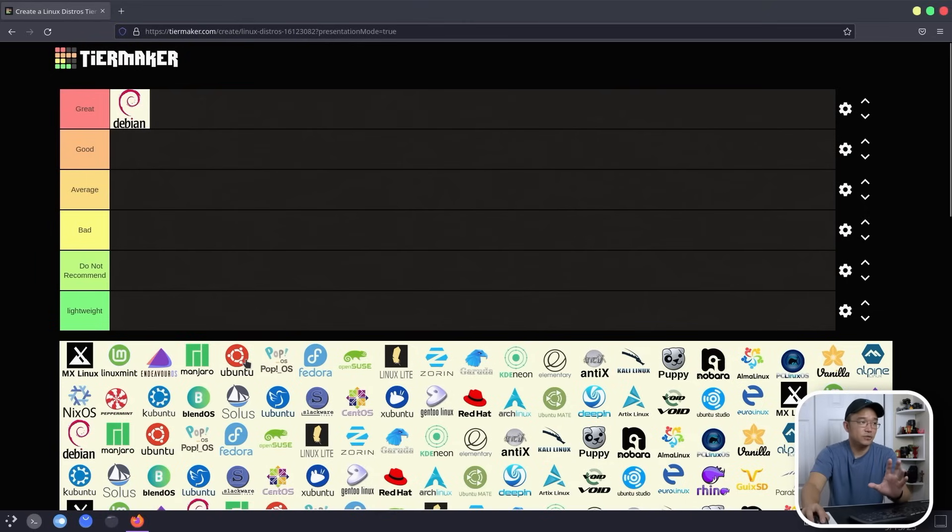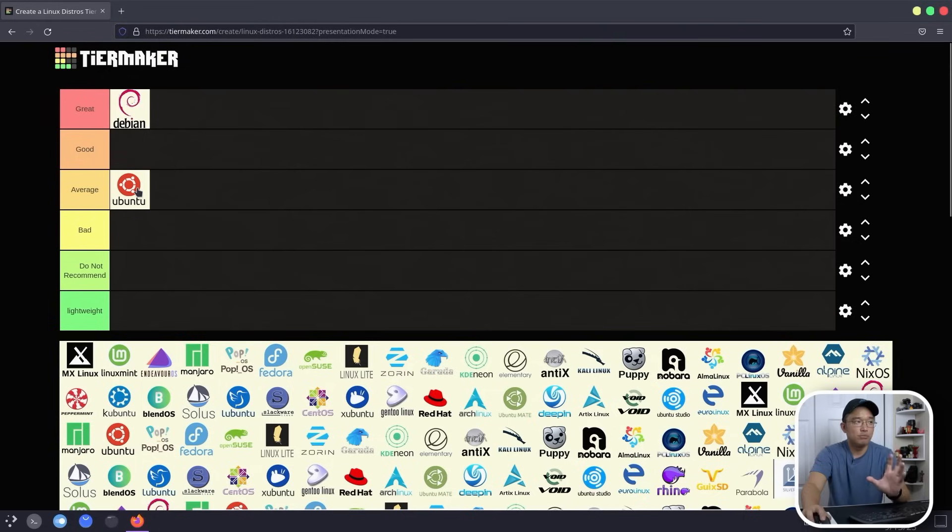Next up is Ubuntu, which I used to rank a lot higher, but now it's more in the average range. Ubuntu had a great name when it first came out and almost put Linux on the map. But around version 14 or 16 onwards, they started doing things I'm not fond of — like adding Amazon to your start bar, forcing snap packages on you, and locking down the snap store so you can't add your own repos. If you like Debian or Ubuntu-based systems, there are many alternatives that don't use that backend. The backend practices are the main reason Ubuntu sits in the average range for me.